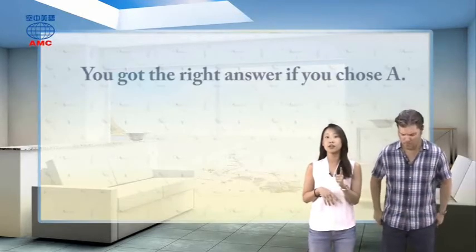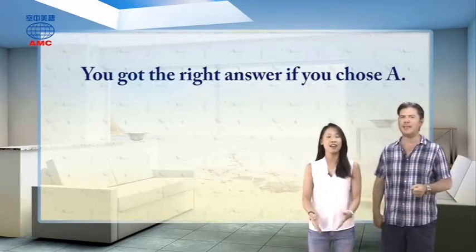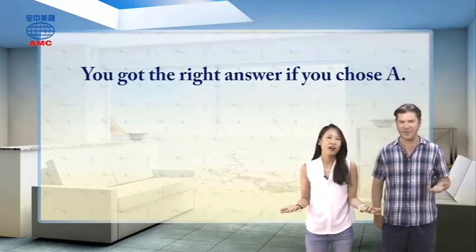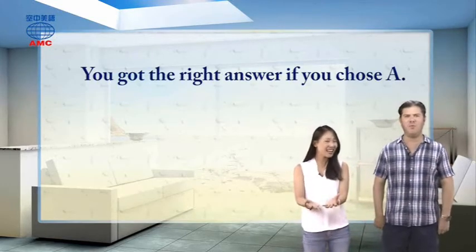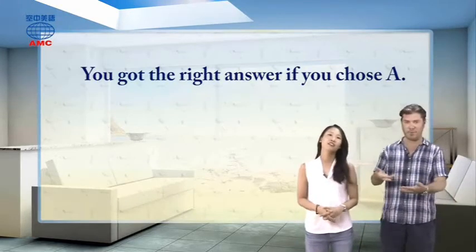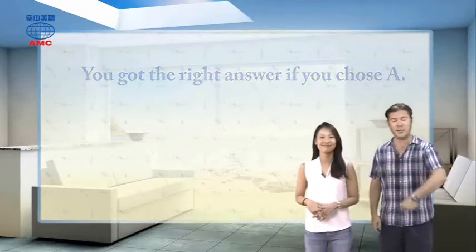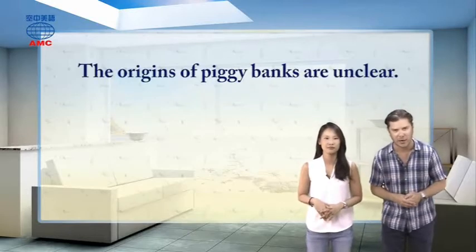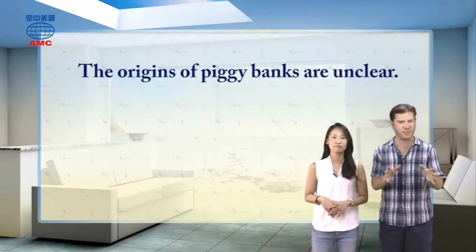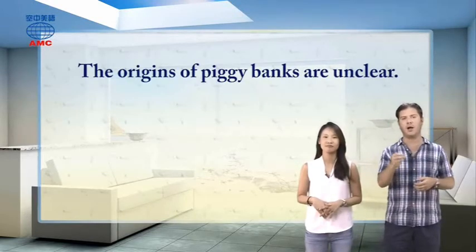The article tells us: you got the right answer if you chose A. A? Really? The reason has to do with the word for cheap clay. Very interesting — my idea with pig iron was kind of close, but as the article says, the origins of piggy banks are unclear. So choice A might be one of the possible reasons.